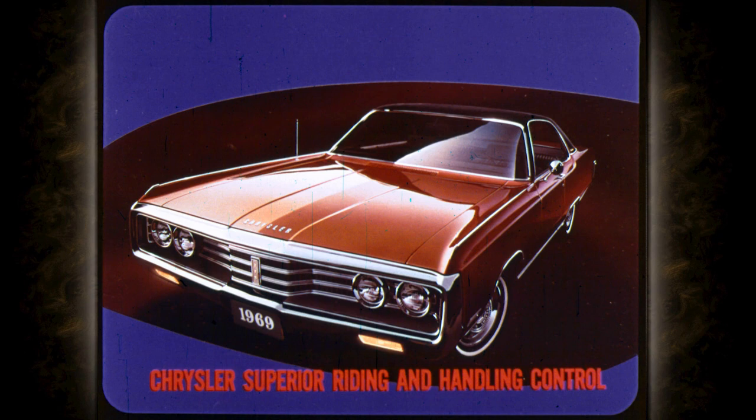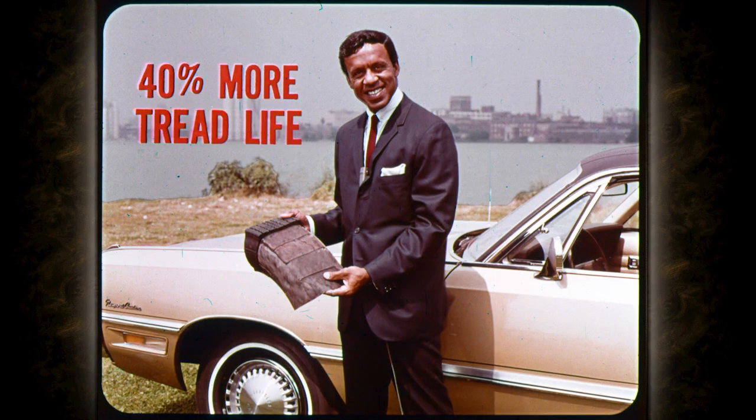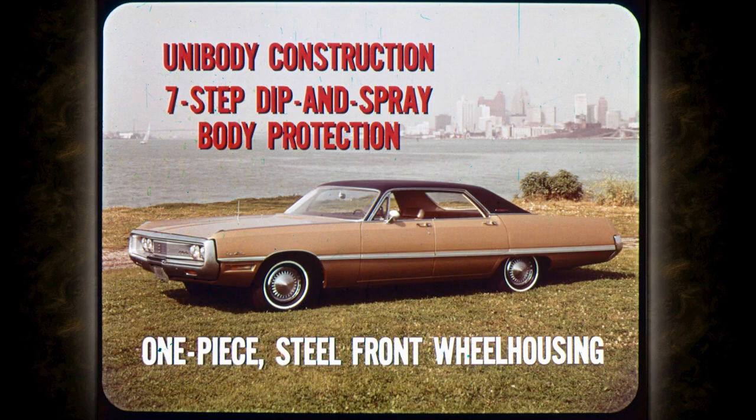You'll also appreciate Chrysler's superior riding and handling control. The famous torsion-bar suspension combines torsion bar springs and an anti-sway bar up front with rugged leaf springs in the rear. The new fiberglass-belted tires will be optional on all Chryslers — according to the manufacturer, they give up to 40% more tread life and improve traction up to 17% on dry pavement and 14% on wet pavement. All tires for 1969 will be mounted on 15-inch wheels. Chrysler's unibody construction, seven-step dip and spray body protection, and one-piece steel front wheel housings are some of the many reasons why Chrysler will deliver lasting satisfaction.